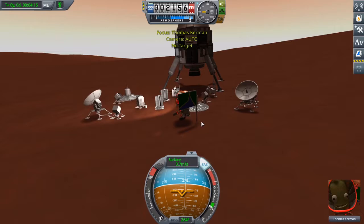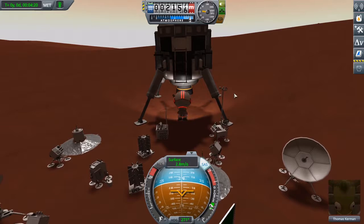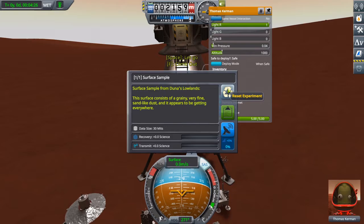Snap cut to finishing science deployment. With this last experiment deployed, all of our surface samples have been taken. All of our stuff has been done.